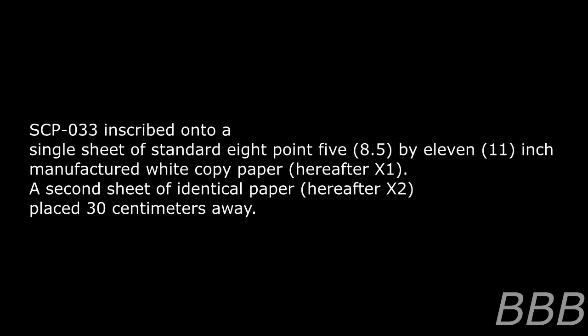Document O33-Q. Test Results. Over 33 Delta 5. SCP-033 inscribed into a single sheet of standard 8.5 by 11 inch manufactured white copy paper, hereafter X1. A second sheet of identical paper, hereafter X2, placed 30 centimeters away.